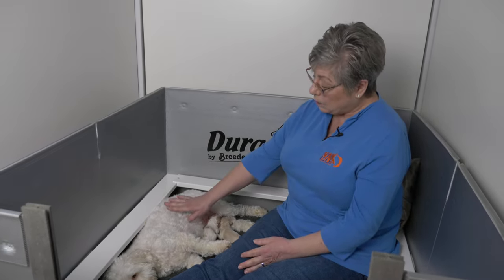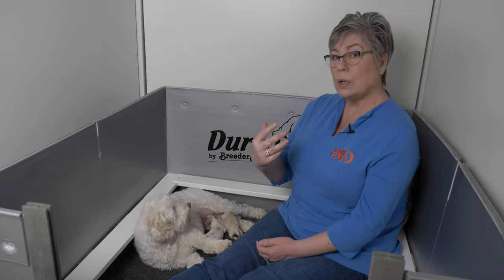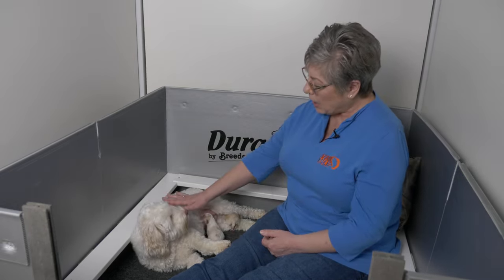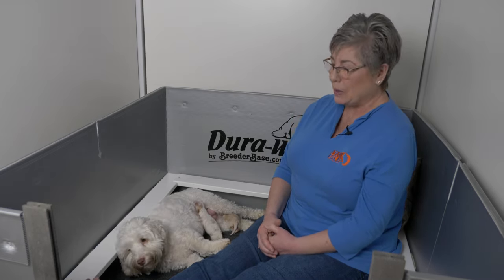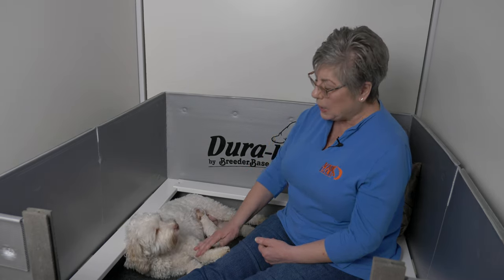Eli looks very similar to Belle but he is not a caramel — he has a black nose, which makes him a cream. If you look on our website at Spirit, she's almost identical to Eli except she's much bigger and she's a girl. When you have this color body and a black nose, that's a cream. Together Eli and Belle, if they'd had more puppies, could have created every single color of dog in the world — they would have had a rainbow litter. That's a little bit of the background on how we choose based on the physical attributes.